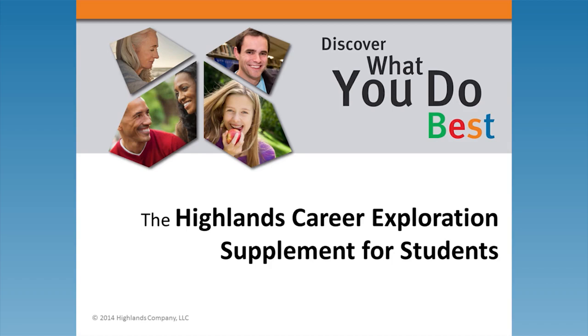Welcome to the Highlands Company, publisher of the Highlands Ability Battery. This short presentation will familiarize you with our newest student offering, the Highlands Career Supplement for Students, or HCES.